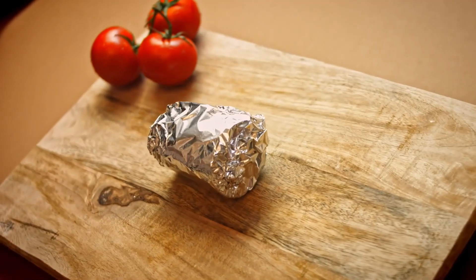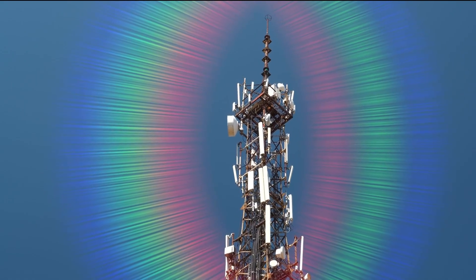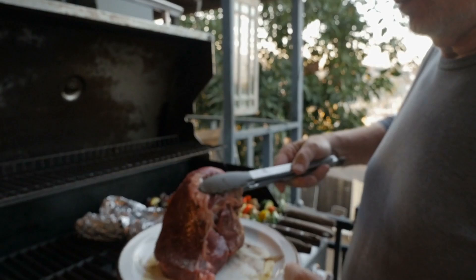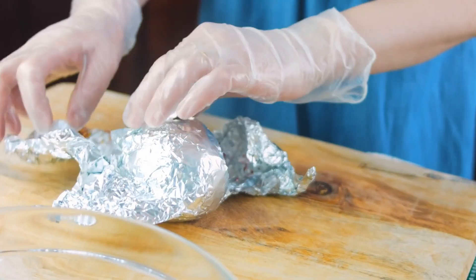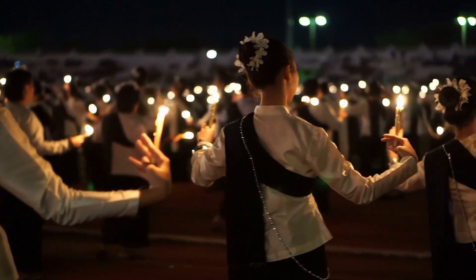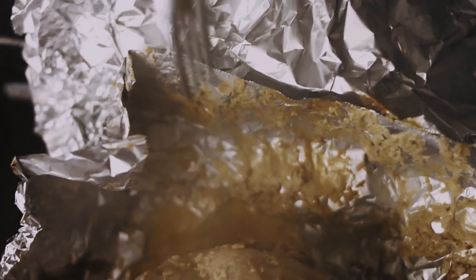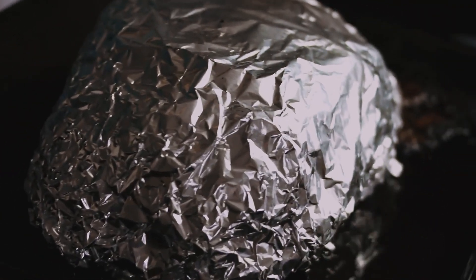In electronics, aluminum foil is sometimes used as part of electromagnetic shielding or to reflect signals. In the summer, aluminum foil is often used during barbecues to wrap food or as a base for delicate foods that might otherwise fall through the grates. The use of aluminum foil can vary depending on the region, cultural practices, and individual preferences. However, it is important to note that excessive use of aluminum foil in certain cooking conditions can lead to the migration of aluminum into food, so caution is advisable when cooking with aluminum foil.